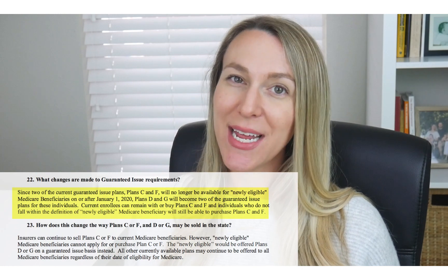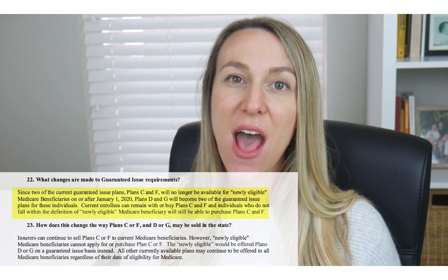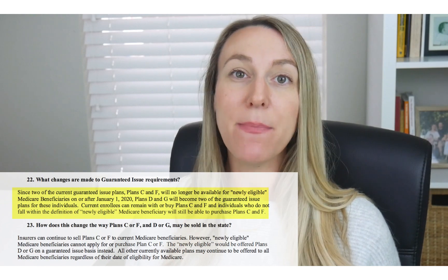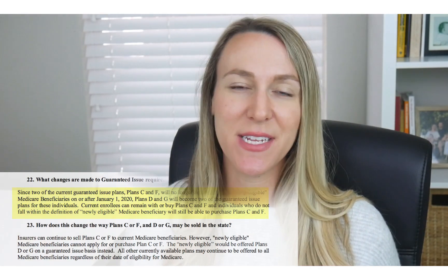After 2020, Plan G and Plan D will be the new guaranteed issue plans that will inevitably be absorbing more of this unhealthy risk from people in those specific guaranteed issue situations.